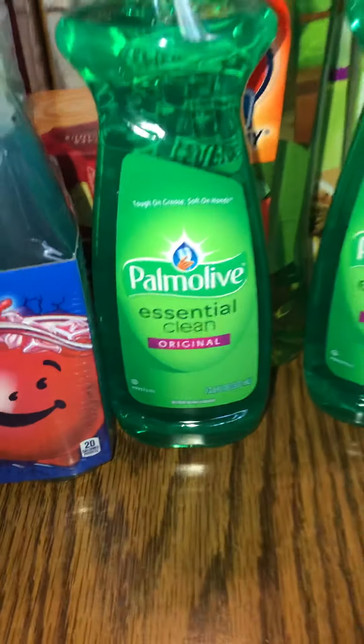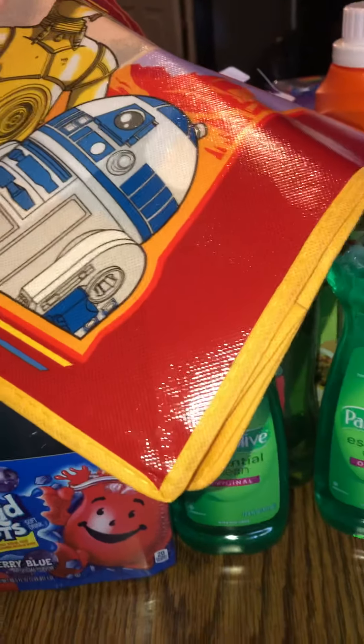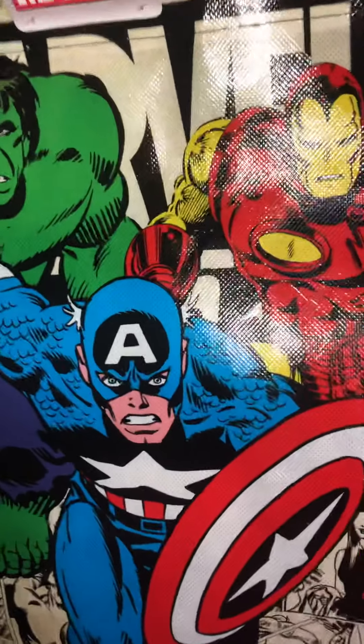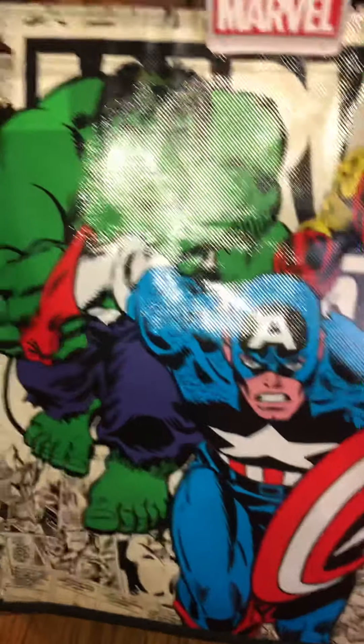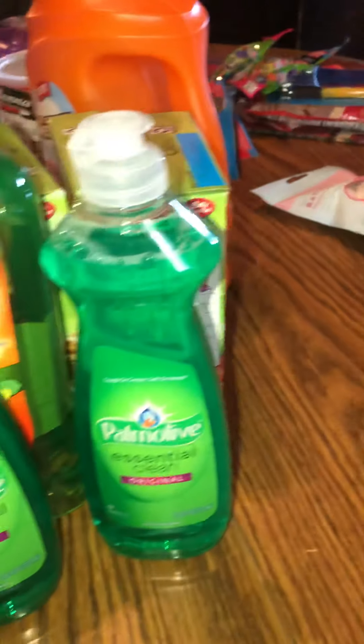Then I got another Star Wars bag. Hopefully I'll end up with the whole collection before it's over with. Then I got the Marvel one with Captain America on it. I thought I bought another one but I don't know where it went.